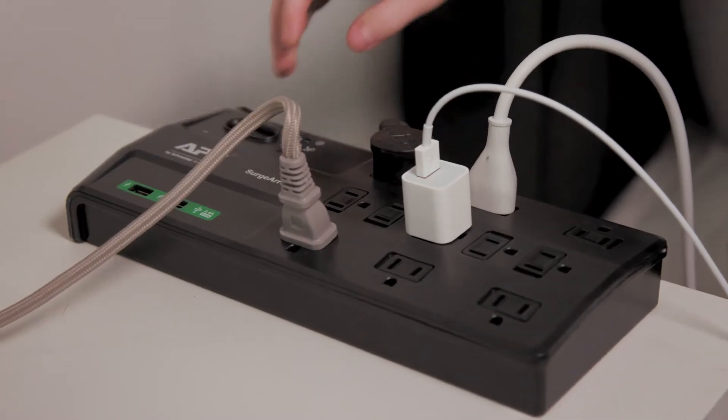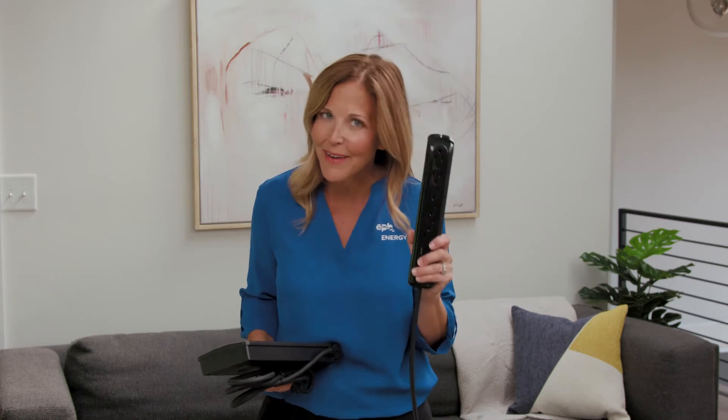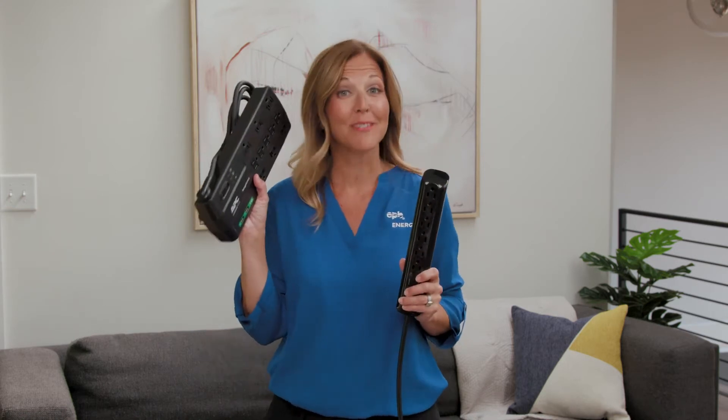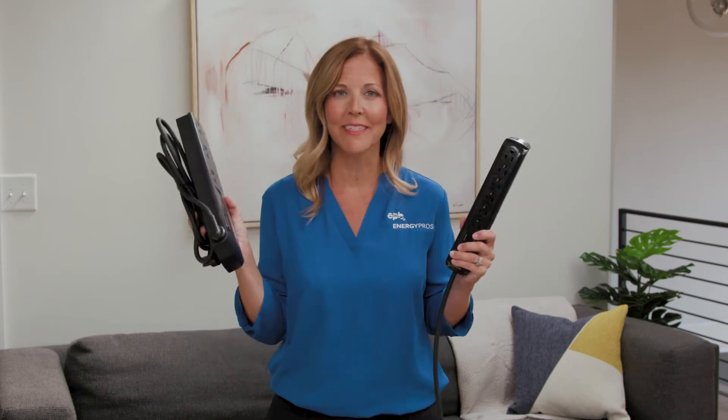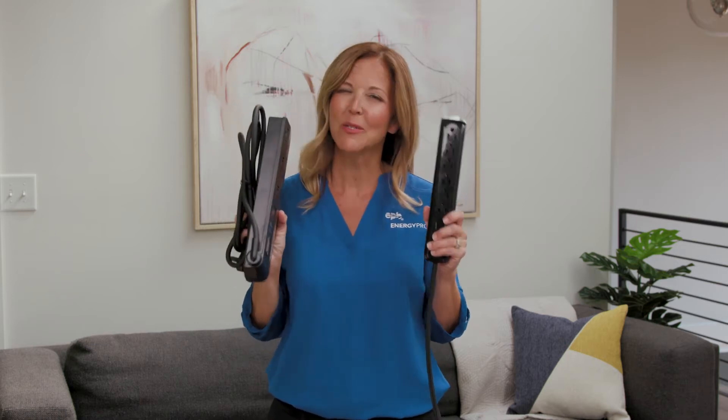The best way to protect your expensive equipment is to plug them into a surge protector. Hi, I'm Carrie from EPB. This is a power strip, not a surge protector. This is a surge protector. What's the difference? One can protect your equipment and one can't. So let's learn more about the two.